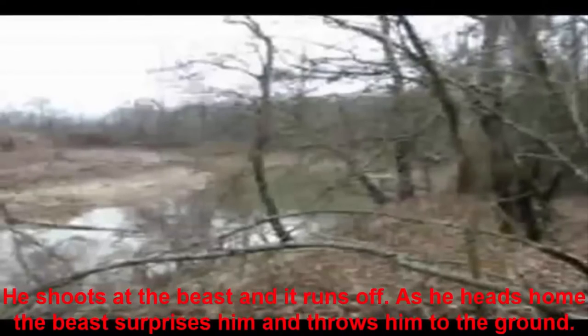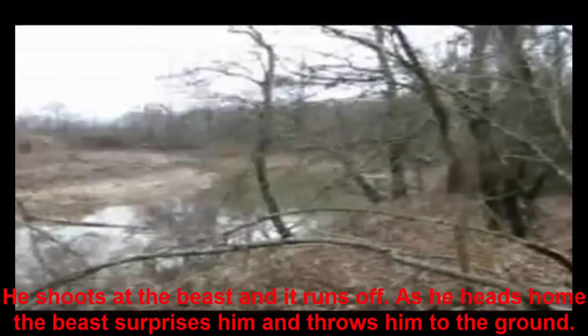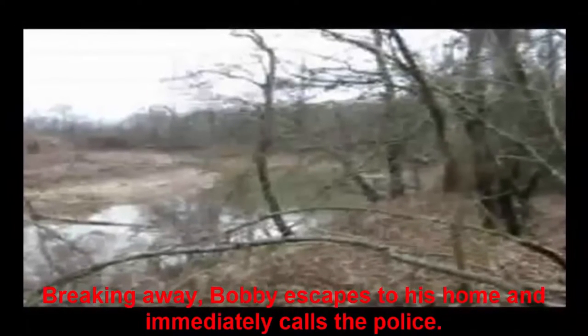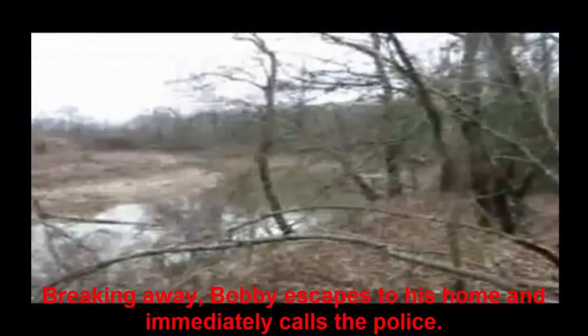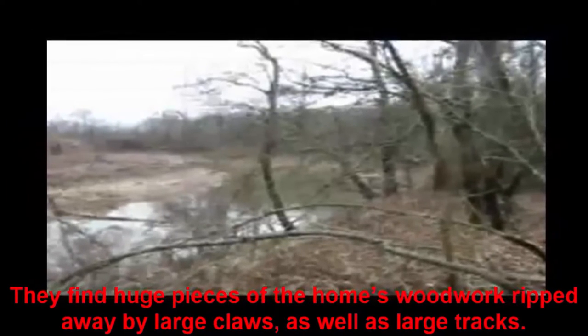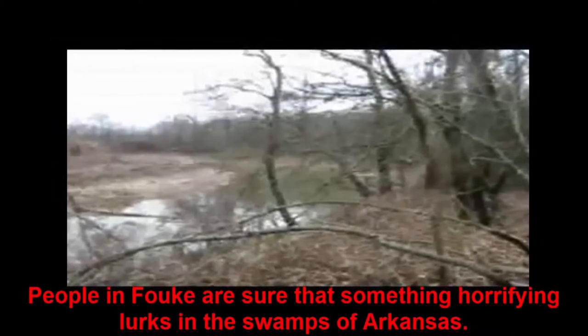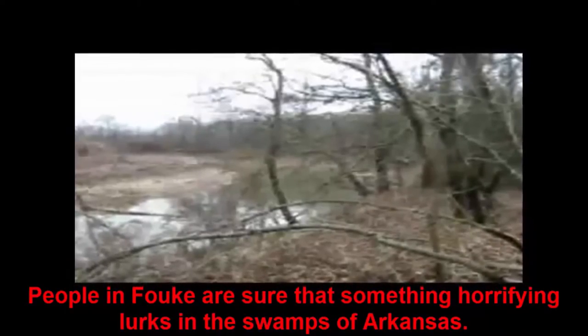He shoots at the beast and it runs off. As he heads home, the beast surprises him and throws him to the ground. Breaking away, Bobby escapes to his home and immediately calls the police. They find huge pieces of the home's woodwork ripped away by large claws, as well as large tracks. People in FAUK are sure that something horrifying lurks in the swamps of Arkansas.